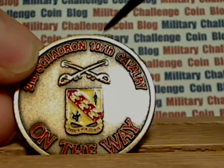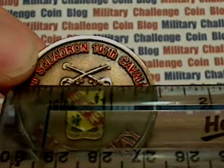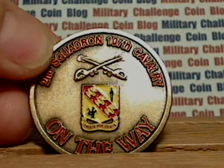And then you've got the cross swords in the center. This coin is about an inch and a half — it's a reasonable size coin. Lots of neat colors on it, which really makes it appealing.